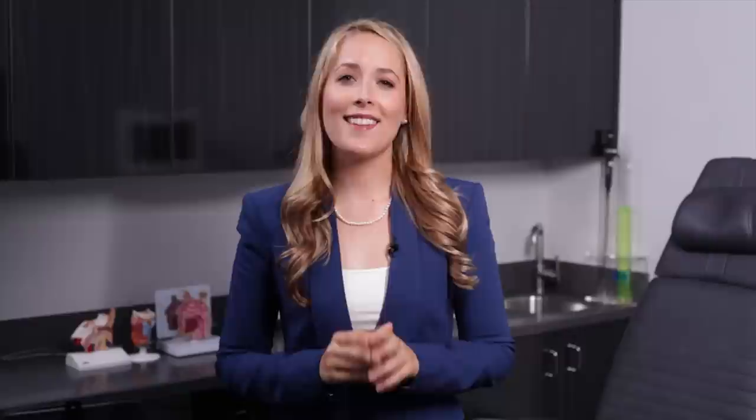The procedure can be performed as outpatient surgery or in our office in less than 30 minutes. Coblation technology offers an alternative to standard surgical techniques. The radio frequency-based coblation devices operate at a low temperature and gently shrink target tissue, minimizing damage to surrounding cells. This reduces the size of the turbinate and opens up the nasal airway.